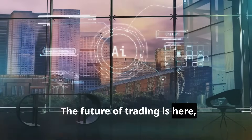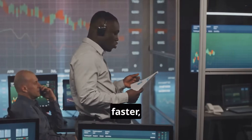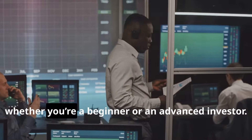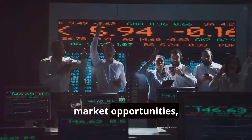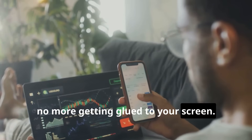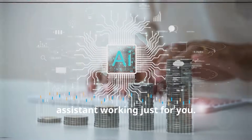The future of trading is here and it's powered by AI. These bots make it possible to trade smarter, faster and more efficiently — whether you're a beginner or an advanced investor. Just imagine: no more missing out on market opportunities, no more getting glued to your screen. With AI, you have a 24/7 trading assistant working just for you.